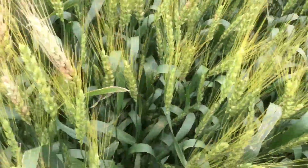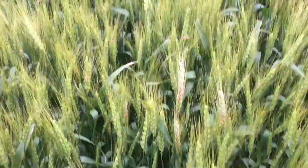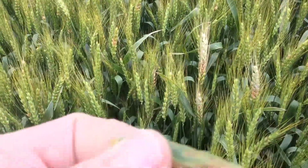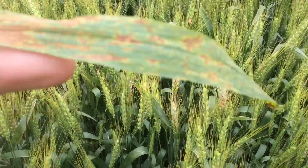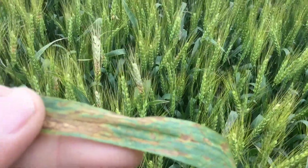Looks like some pink scab and some other diseases. This is untreated leaves. You'll notice the shot of the untreated leaf — you can see what the untreated looks like and kind of see what we're looking at.